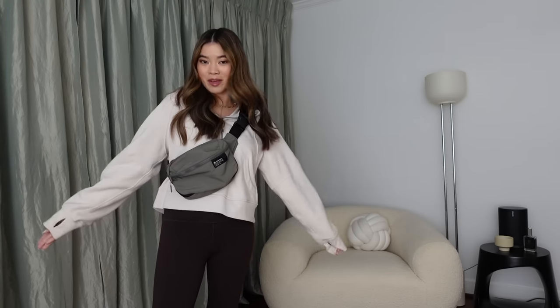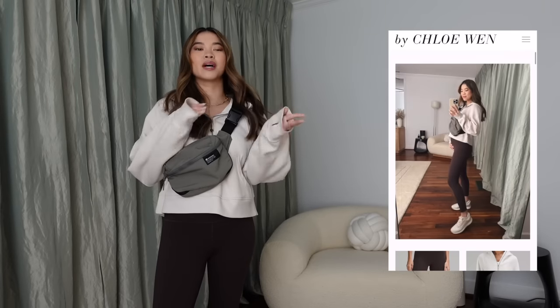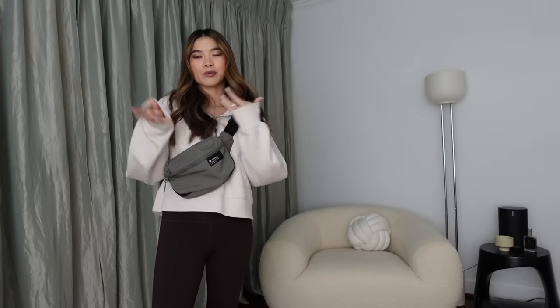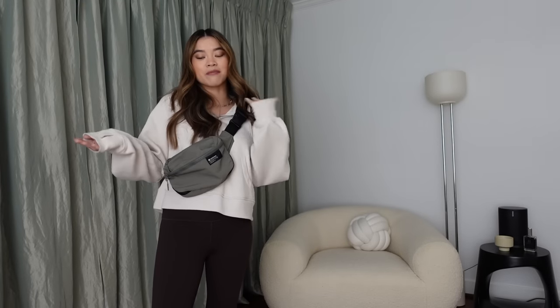This haul is going to be more bump-friendly options, but if you're not pregnant you can wear literally any of these pieces. That's what's so great about Lululemon — they stretch and move with you. I'm very excited to have some comfy pieces for this fall and winter as I'm growing my baby. Everything will be linked in the description box along with my sizing. I'm five foot two, just for reference.